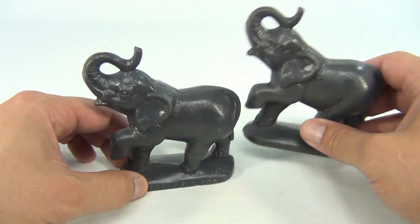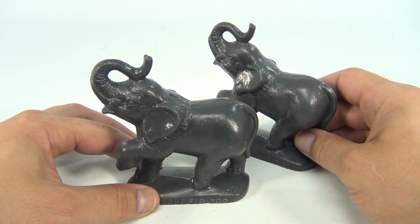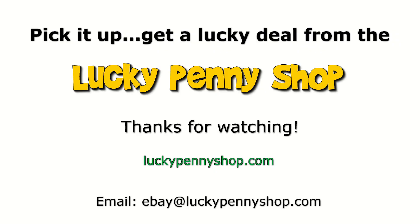Voila, an elephant — pretty neat! Thanks for checking in. If you want to follow through to this collection, go to the next video. Thanks for watching our eBay product video, and always remember: if you see a lucky penny, pick it up.